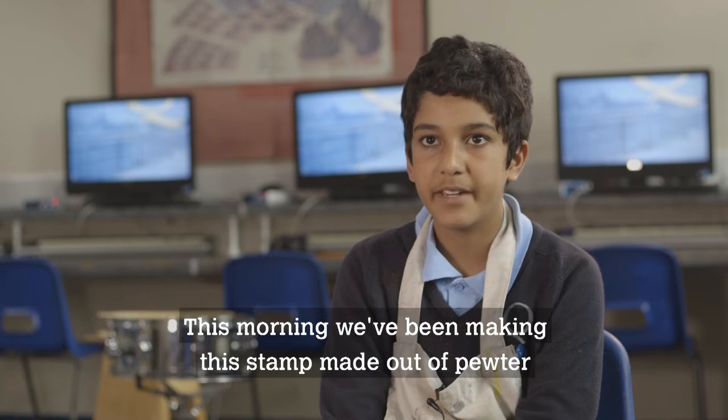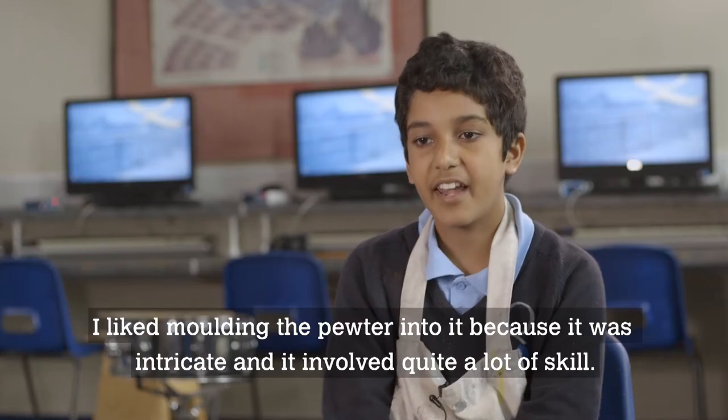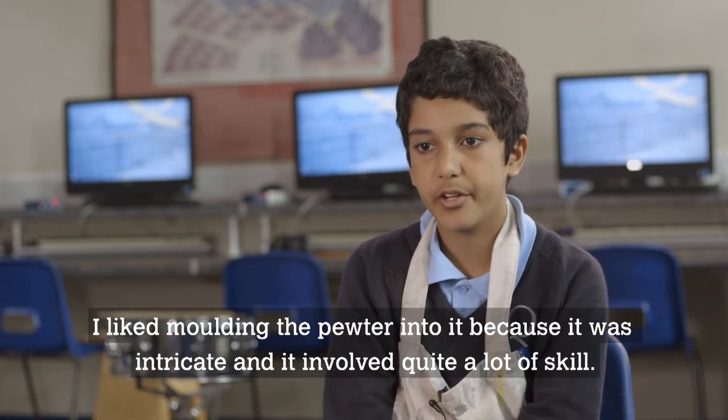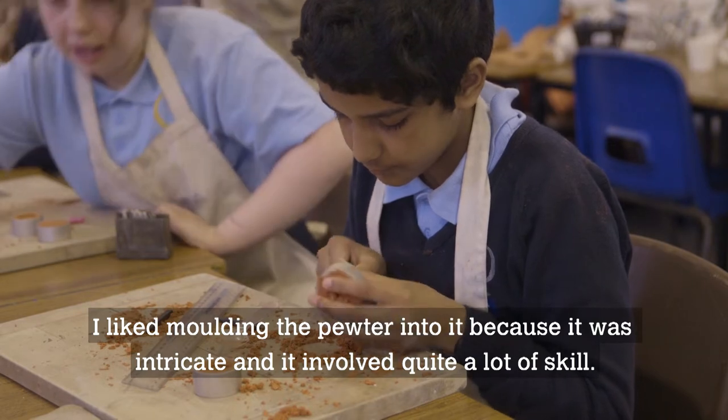This morning we've been making this stamp made out of pewter. I like moulding the pewter into it because it was intricate and it involved quite a lot of skill.